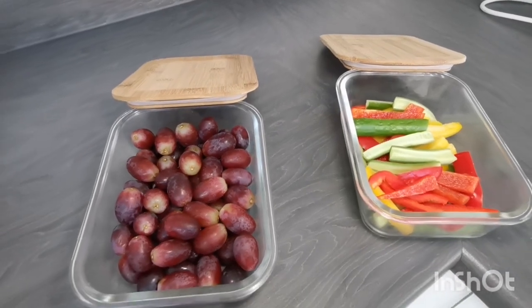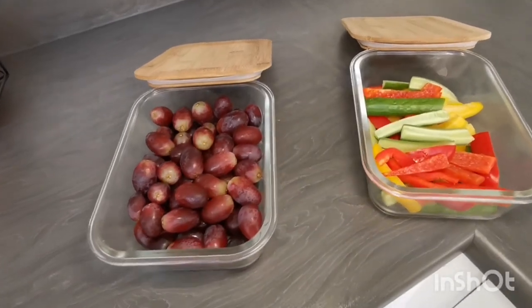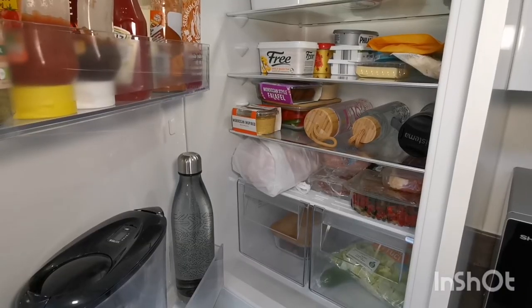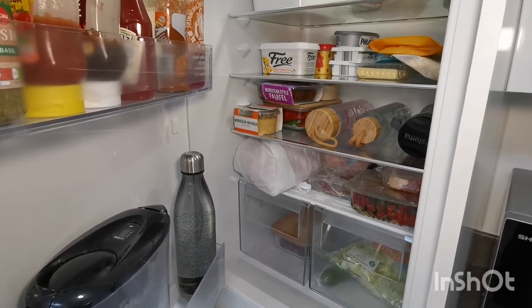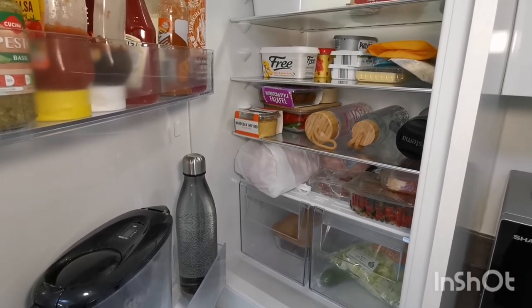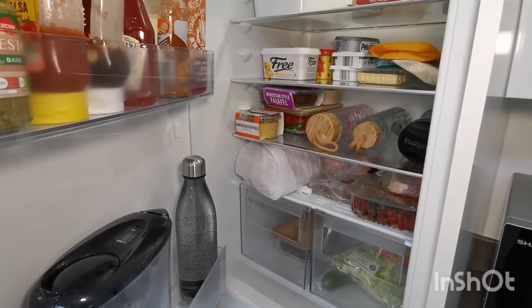These containers are from B&M. This way I can grab them as a quick snack without thinking I can't be bothered washing and chopping them or that I don't have time, and then reaching for a chocolate bar — which I still do. This water jug is literally one of the best things I have bought.